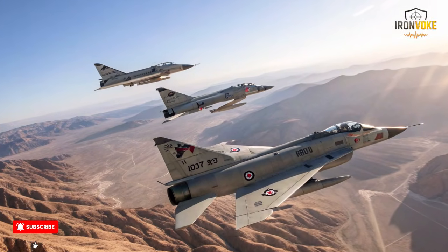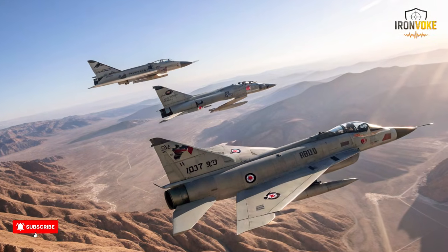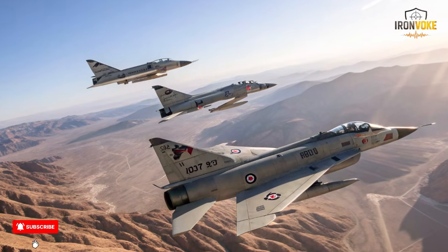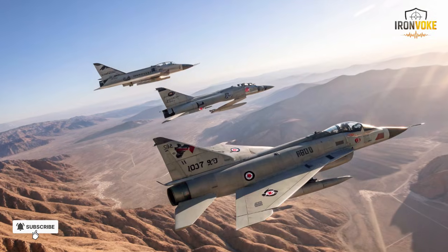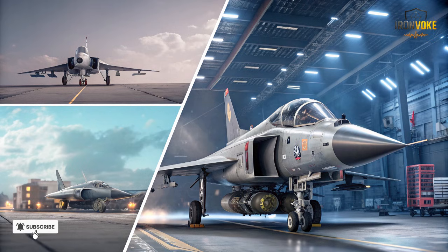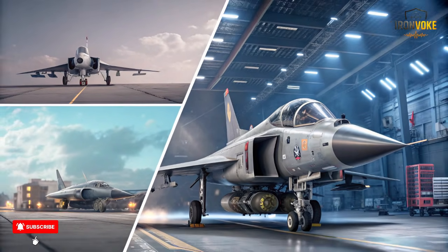The transformation from Nesher to Kfir reflects Israel's broader approach to national defense. Instead of relying on external suppliers, Israel invested in domestic aerospace capabilities, ensuring control over design, upgrades, and operational deployment. This independence allowed for rapid adaptation to emerging threats and ensured that technological secrets remained secure. Pilots praised the Kfir's reliability, maneuverability, and seamless integration of Israeli-developed systems, which provided a strategic advantage in regional conflicts. The lessons learned from this project influenced Israel's next-generation fighters, informing designs like the Lavi and adaptations of American F-16s for domestic requirements.